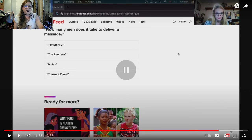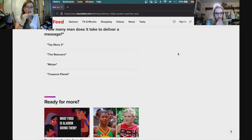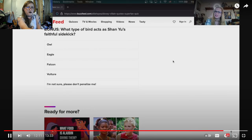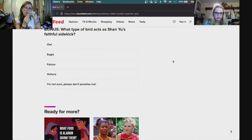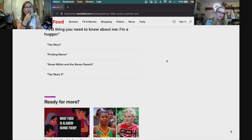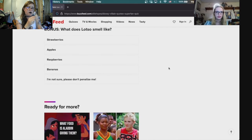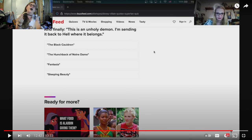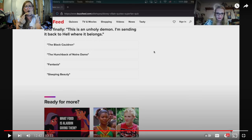Next quote: 'How many men does it take to deliver a message? One.' That's Mulan. What type of bird acts as Shan Yu's faithful stalker? It's a falcon. Next quote: 'First thing you need to know about me — I'm a hugger' — Toy Story 3, that was Lotso! What does Lotso smell like? And finally: 'This is an unholy demon, I'm sending it back to hell where it belongs, even the innocent blood shed on the steps of Notre Dame' — that's The Hunchback of Notre Dame.